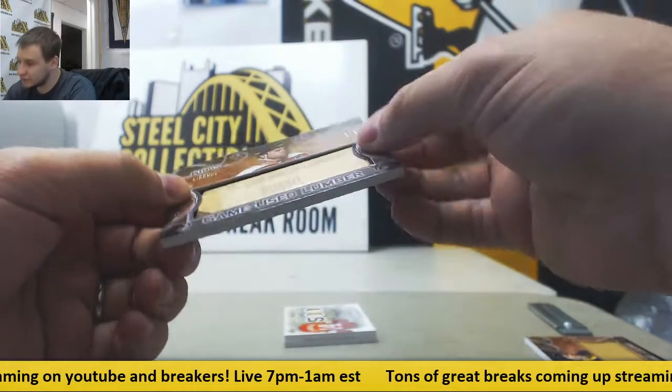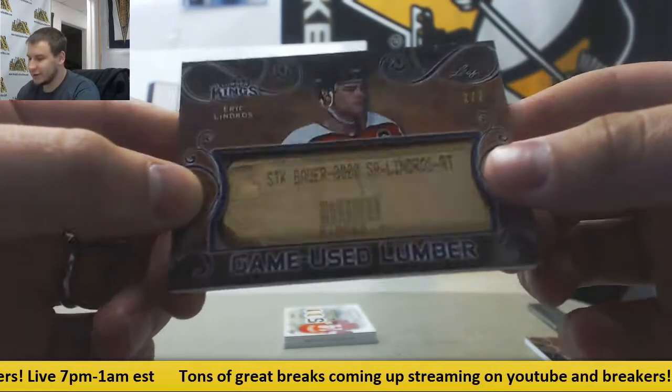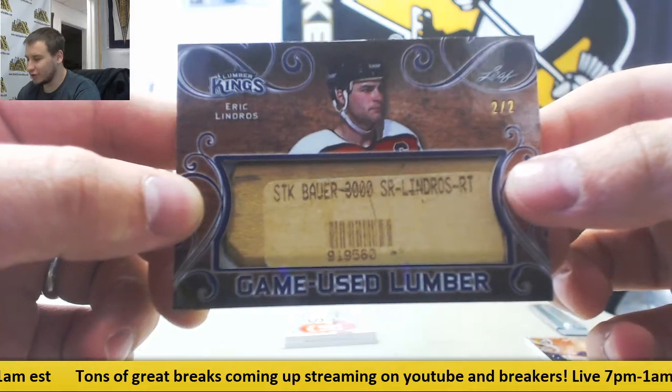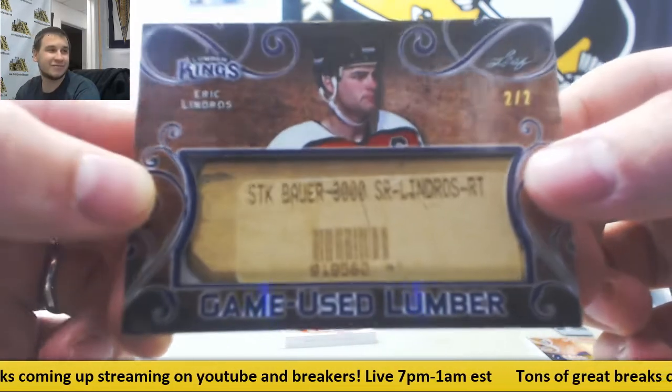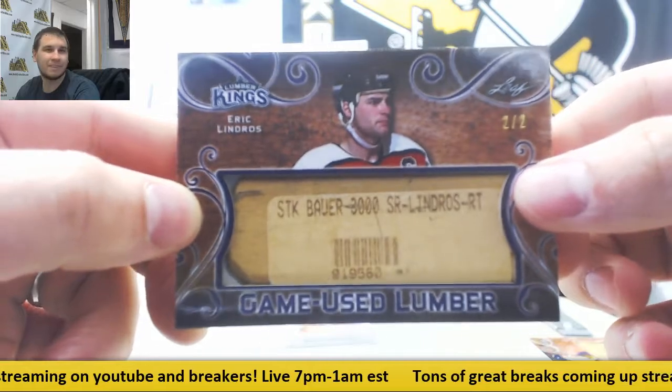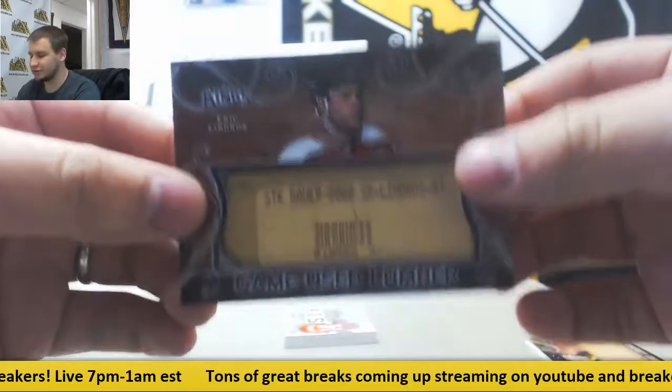Another game used lumber, and this one is two of two — Eric Lindros. Got a barcode on this one. Obviously it's a Bauer 3000 stick, in case you were wondering. Two of two, though. That's a nice one.